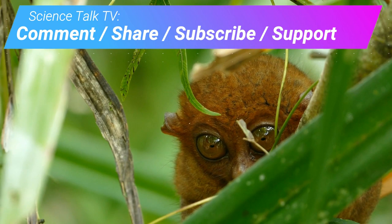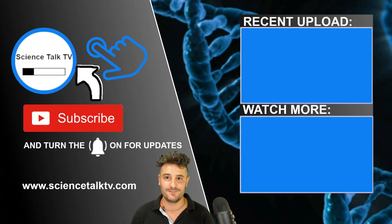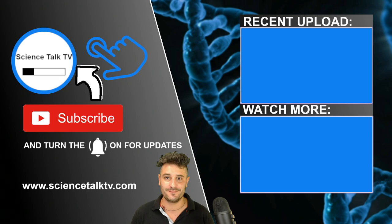The last episode's animal was a cute little primate with huge eyes called the Tarsier. Check out more of my animal videos in this playlist. I also cover Science Education and Science News. Thank you for watching Science Talk TV.